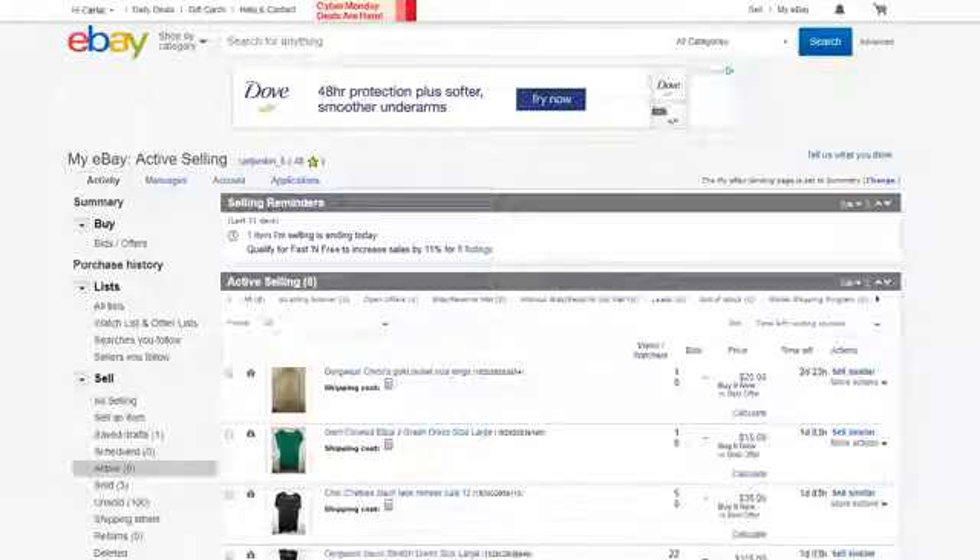Hey everyone, this is Karla Jenkins. As promised, I'm coming on here on Cyber Monday to showcase my tall fashion wares for my eBay. For those who don't know, my name is Karla Jenkins. I'm a tall woman, luxury fashion consignment reseller, and my motto is giving you Neiman Marcus merchandise at near rock bottom prices.